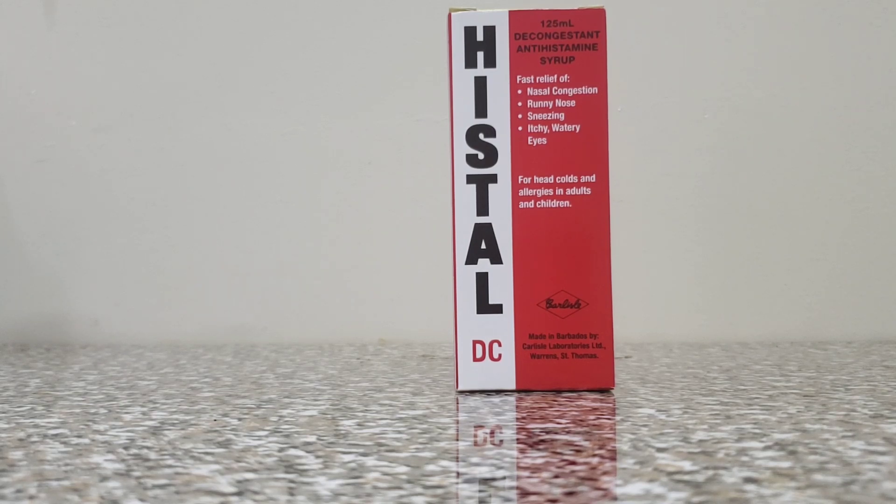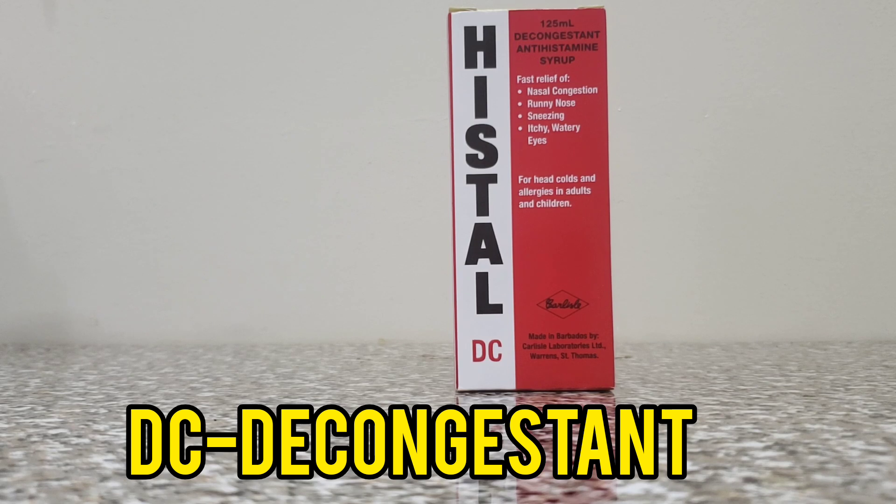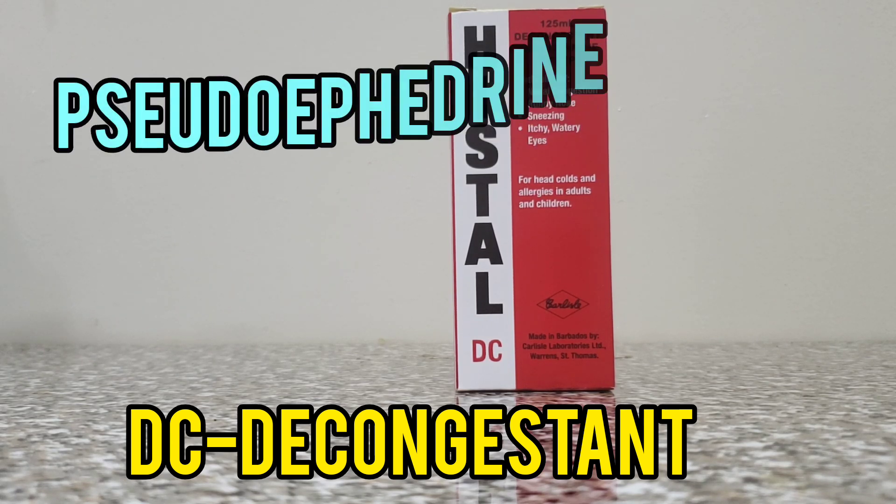DC is short for decongestant. The Hystel DC contains chlorphenamine and pseudoephedrine. Your pseudoephedrine is what is considered your decongestant, and that is the active ingredient that is going to help with the stuffiness and the congestion.